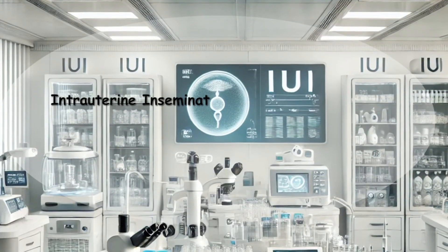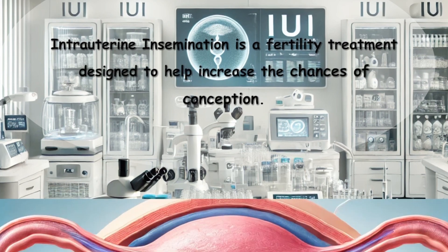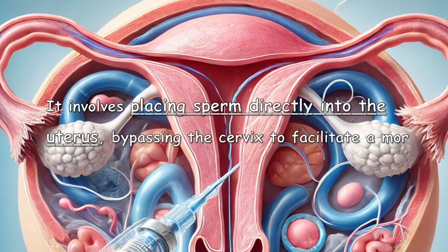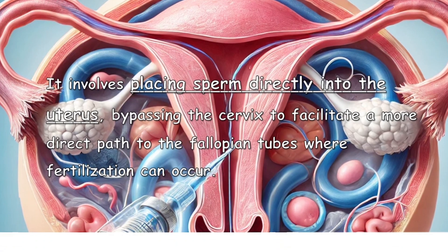Intrauterine insemination is a fertility treatment designed to help increase the chances of conception. It involves placing sperm directly into the uterus, bypassing the cervix to facilitate a more direct path to the fallopian tubes where fertilization can occur. Here's a simple breakdown of how IUI works.